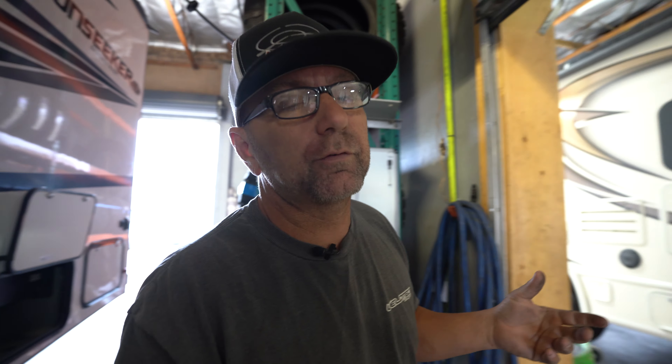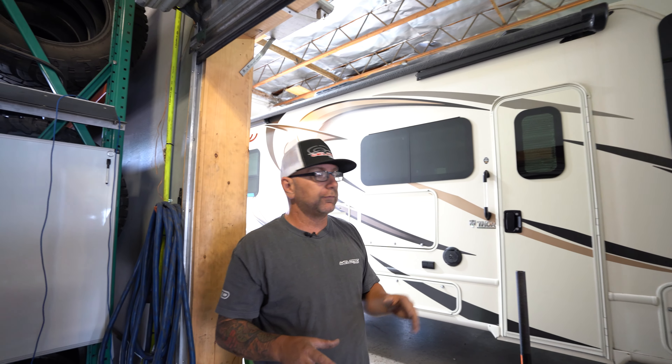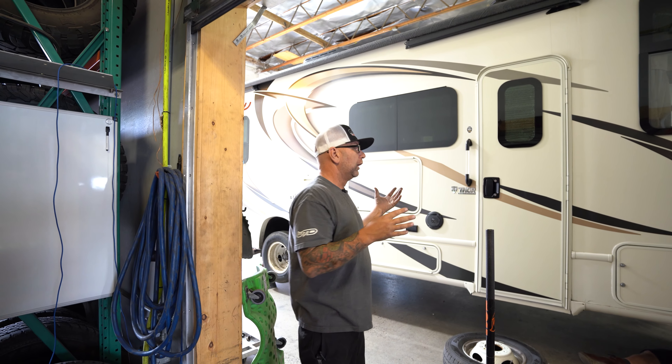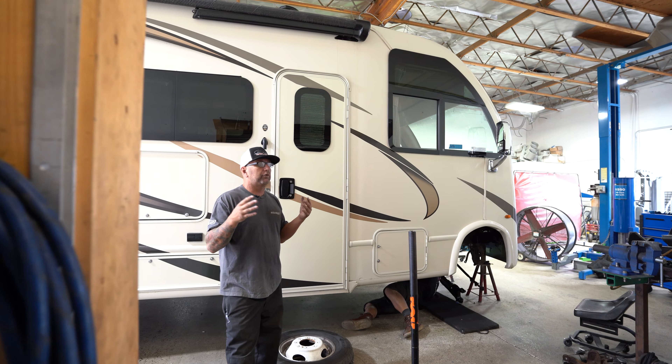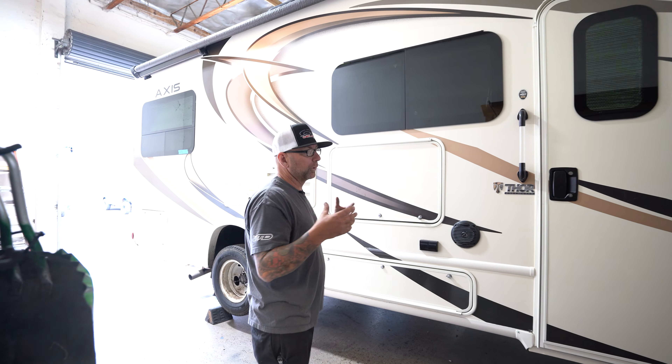This is another awesome one — this is the Thor Axis. The Thor Axis and Thor Vegas are both built on the E450 chassis. We're able to do the same suspension on these Class A's that we do on the Class C's. These things are big and heavy and sit really, really low, so doing this kit really improves the overall handling of the coach and gives you that additional ground clearance you need. We're doing coil springs, Fox shocks, extended radius arms, modified beams, and dropping down the sway bar.